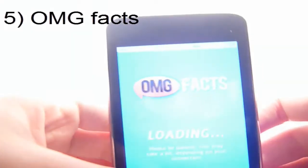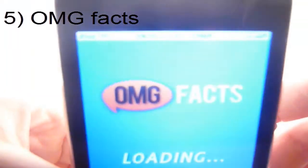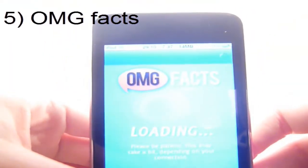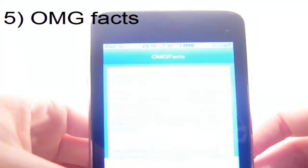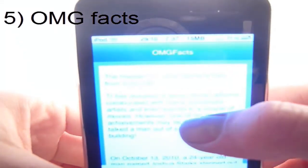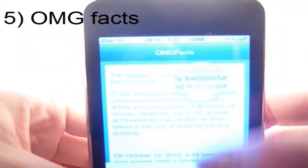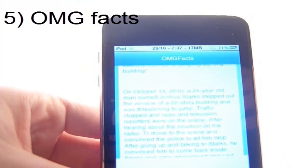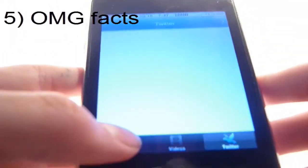First one has to be OMG Facts. This is a great app that posts up funny, interesting, very unique facts — trust me. They are just interesting and a different style of facts, something you can always talk about. It is free and it is quite good. They even have some videos and stuff, and you can tweet.